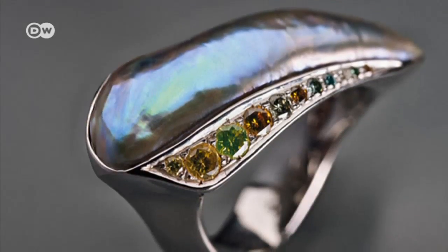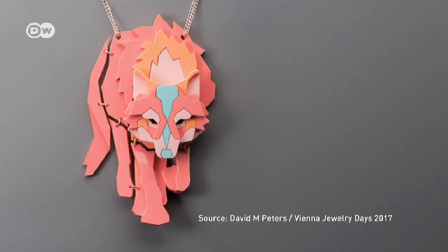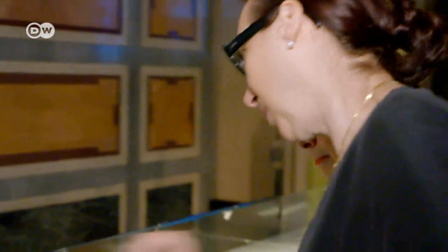The trade fair starts out with 10 selected artists exhibiting one work each in the Museum for Applied Art. 150 international designers are represented at the Jewelry Days, where not everything that glitters is gold.